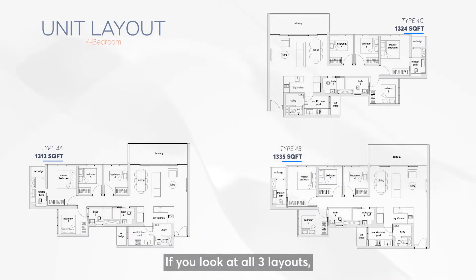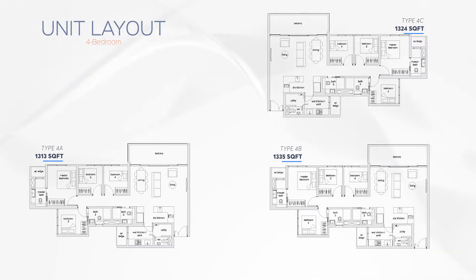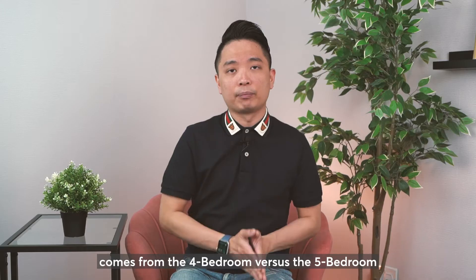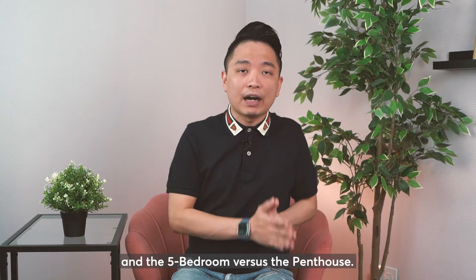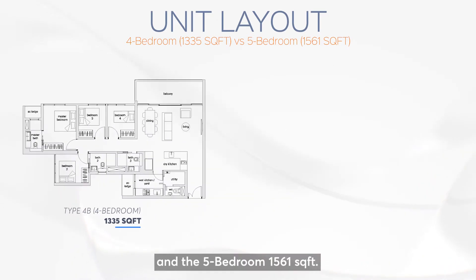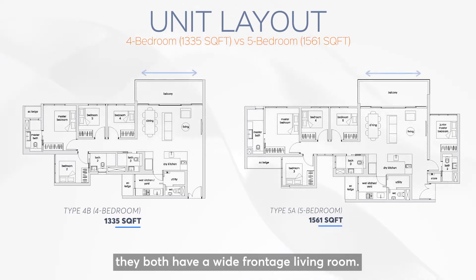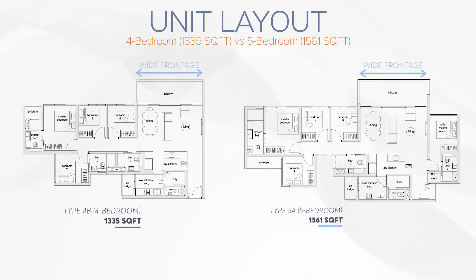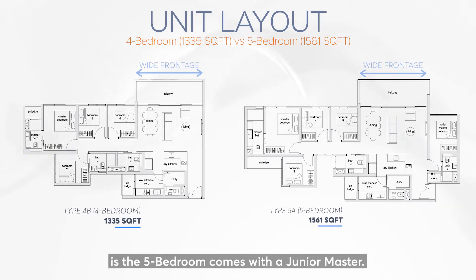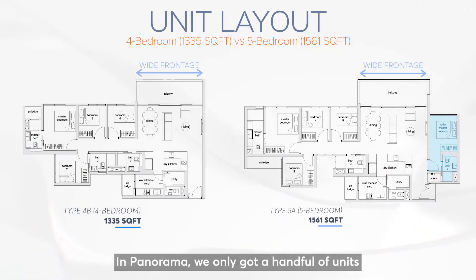If you look at all 3 layouts, you can see clearly they don't have much of a difference. The main difference comes from the 4 versus the 5, and the 5 versus the penthouse. Comparing the 4 bedroom at 1,335 square feet and the 5 bedroom at 1,561 square feet — both have a wide frontage living room. The only difference is the 5 bedroom comes with a junior master, which is very rarely seen and very desirable in the market. In Panorama, we only have a handful of units of this layout.